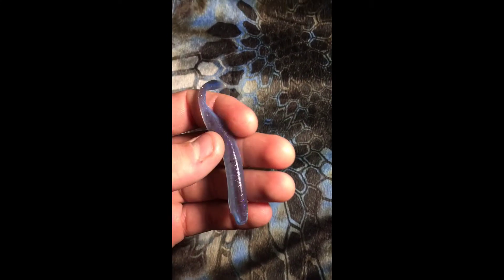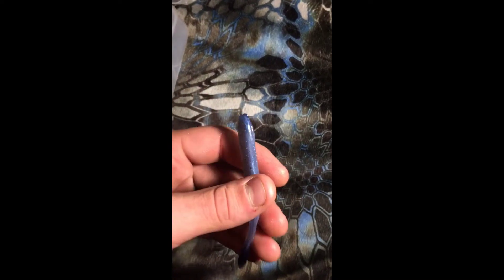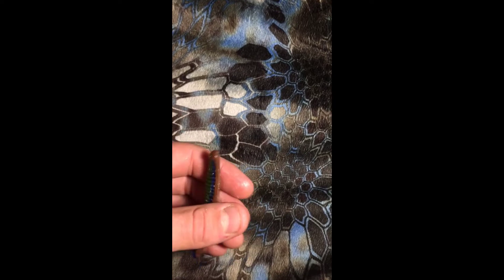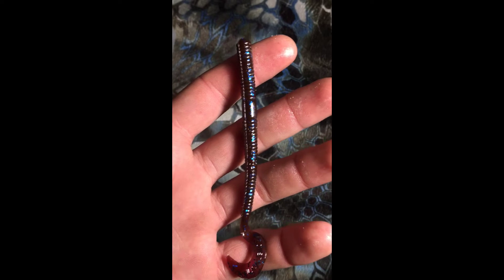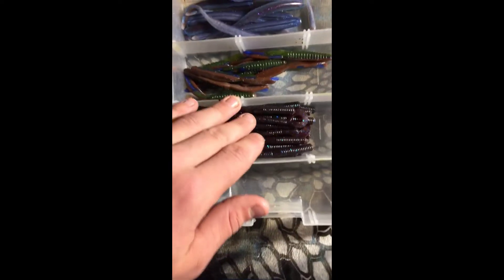Moving on to my drop shot plastics, I've got a KVD Dream Shot — I believe this is in a pro neon blue color, and these work really well. I also picked up another KVD series soft plastic — I can't remember the name but these work really good for smallmouth. Then I've got some Berkley PowerBaits in black with purple flakes and purple and blue flakes, which work really good on rivers for smallmouth.